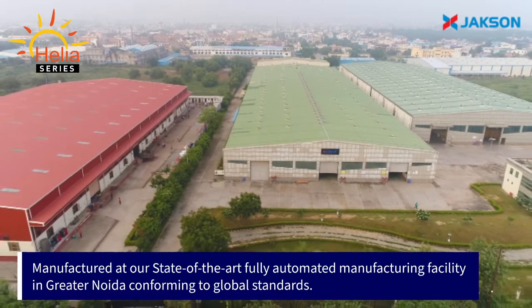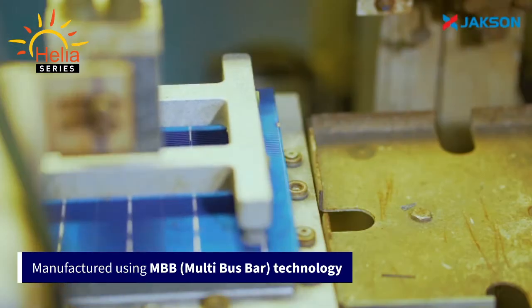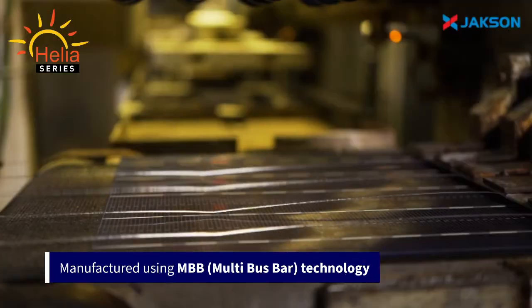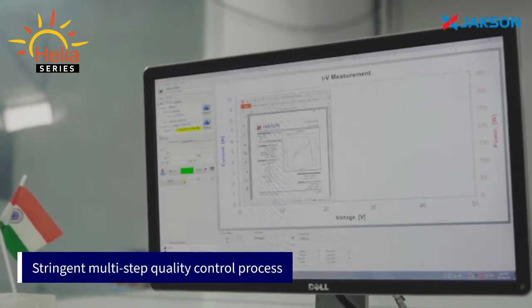Thank you so much for joining us. I am extremely happy to announce the launch of our new Helia series of high-performance solar modules.